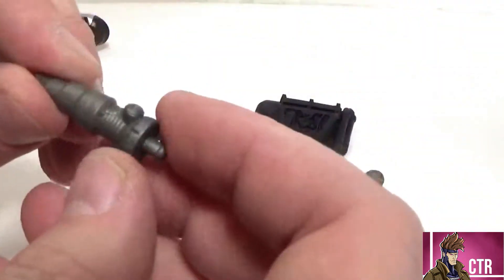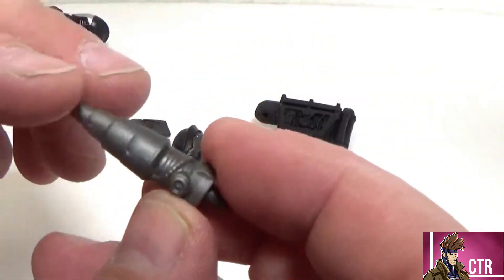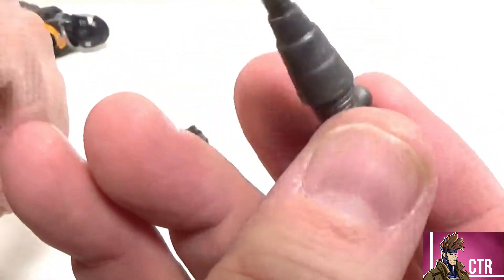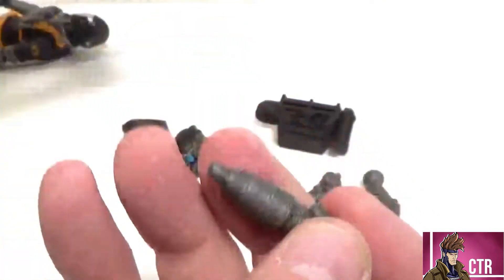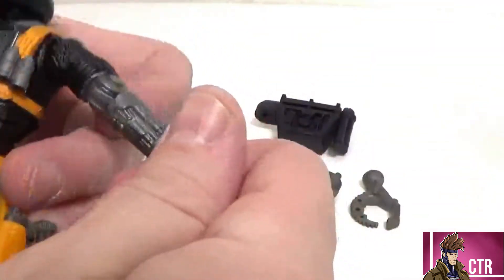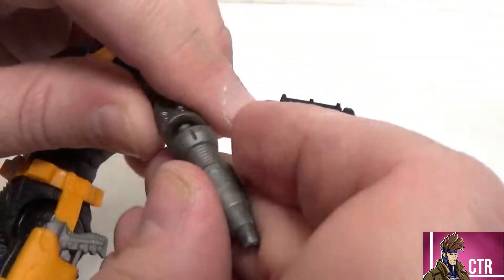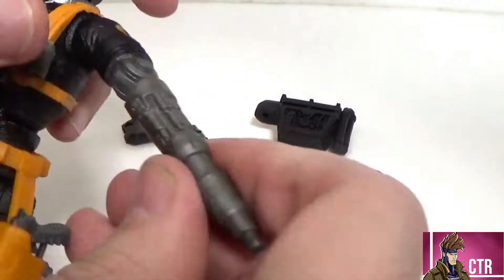Next are the interchangeable hand weapons. We've got what looks like a laser cannon or drill — they didn't specify what these are, so we'll call it a fluoride cannon or laser gun, whatever you like. You just pop off the BAT's hand and port that right in. There we go.